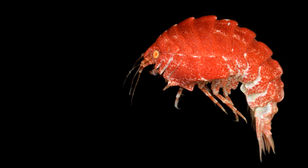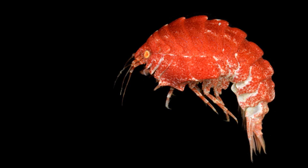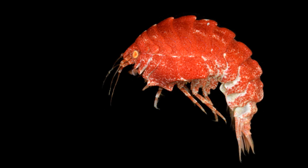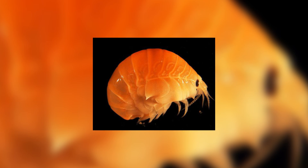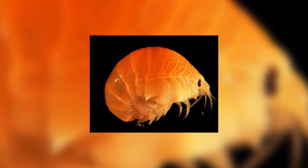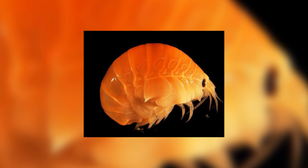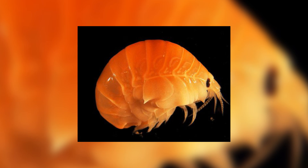Though they are crustaceans and look very similar to shrimp or prawns, they are in a completely different order from the likes of shrimps, prawns, lobsters and crabs, as these are decapods, not amphipods. The main difference between decapods and amphipods being that amphipods don't possess a carapace, whereas a decapod does. The carapace is the large upper section of the body that generally houses the head. These Antarctic amphipods don't have this.